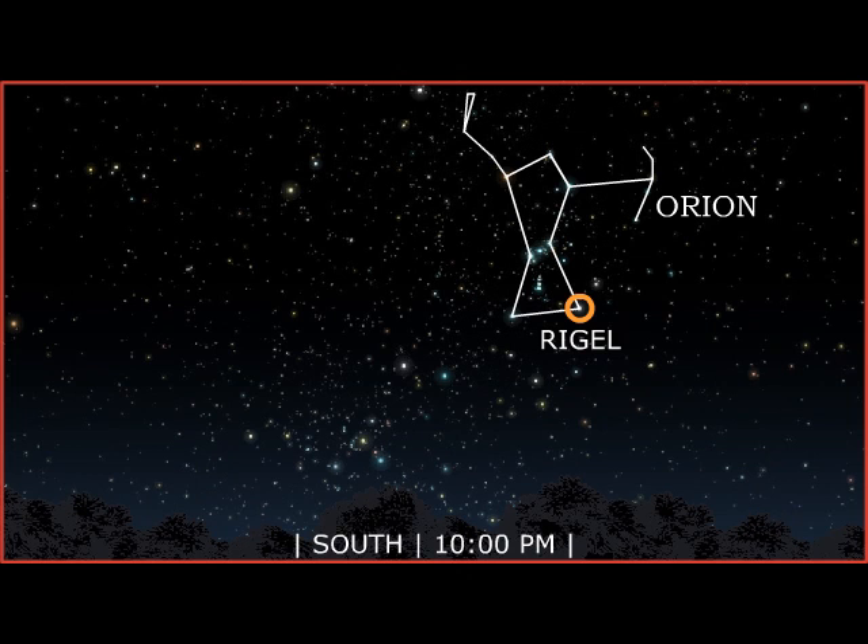Orion's knee is Rigel, a triple star system made up of two smaller stars orbiting a blue supergiant. Rigel's blue supergiant star has a short lifespan. Blue supergiant stars are much hotter than our Sun and use up their fuel quickly.